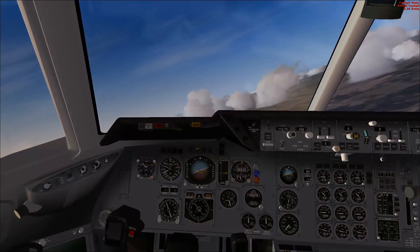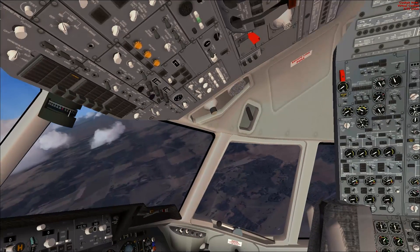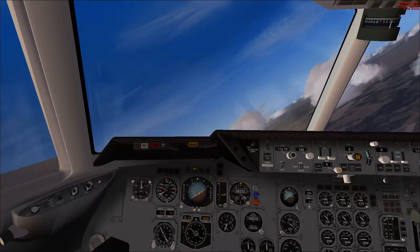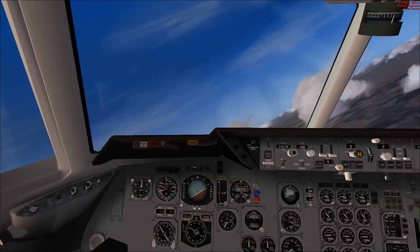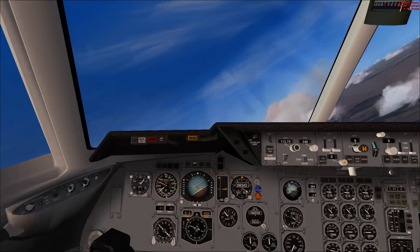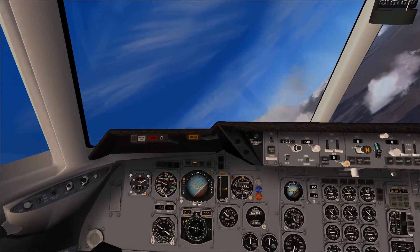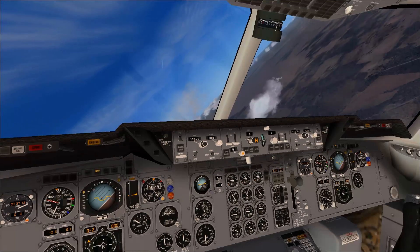The DC-10 went on to a very successful career in cargo — in fact, it still flies heavily in cargo. This model is really nice. You get multiple versions: the 10, the 20, the 30, the 40, the 50, and the KC-10 Extender, which is the military refueler.